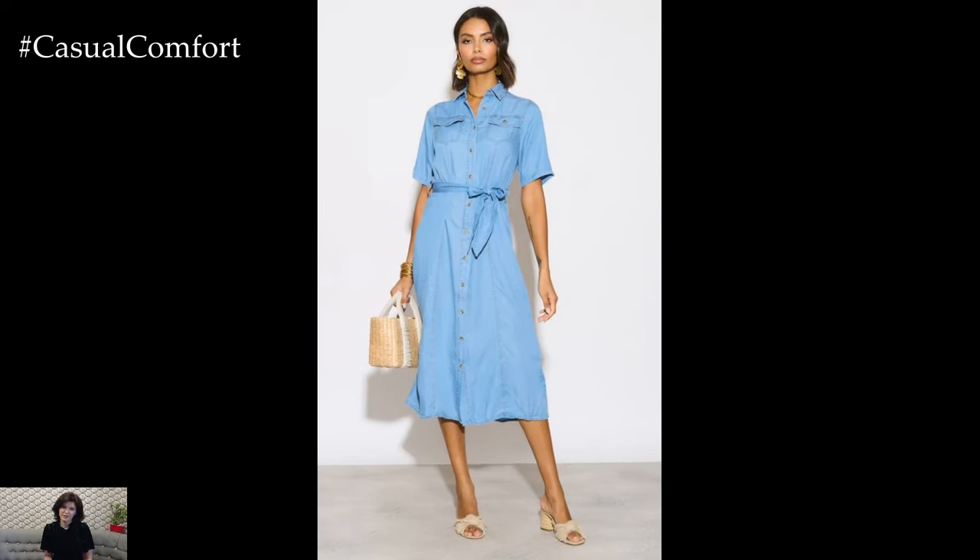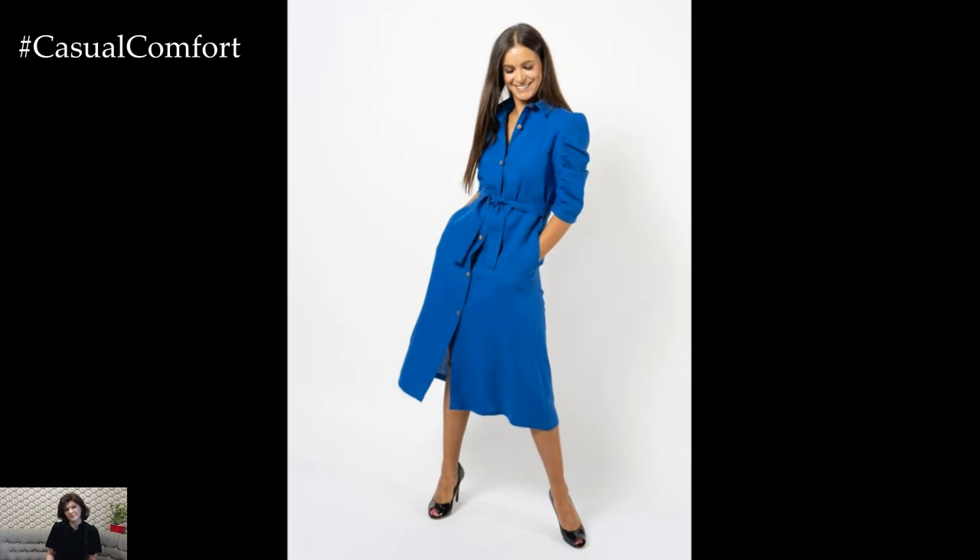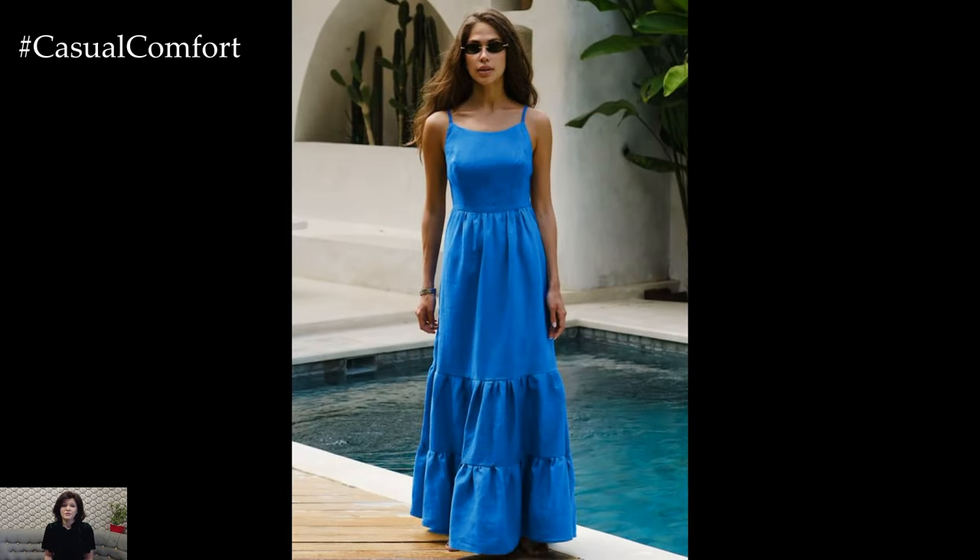Stay tuned as we explore various styles, from light pastel blues to deep navy hues, and discover how to rock blue dresses this summer. Don't forget to subscribe to our channel and leave a comment with your favorite outfit ideas.